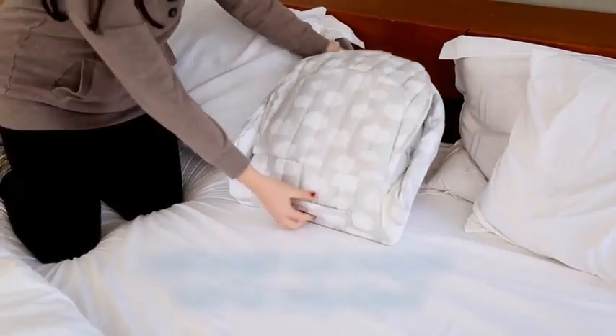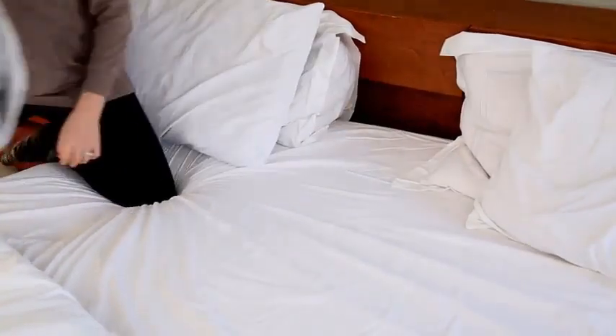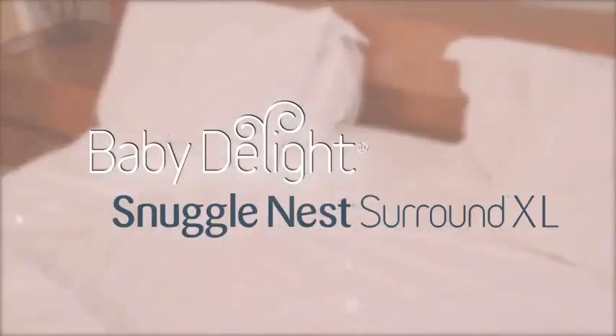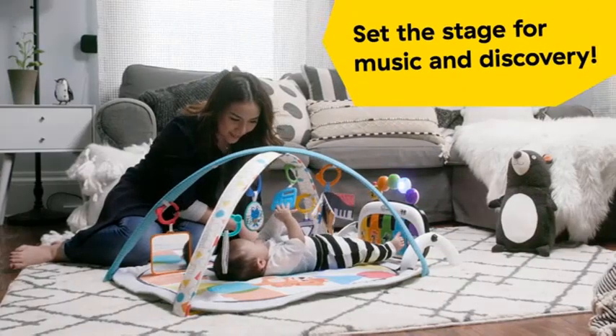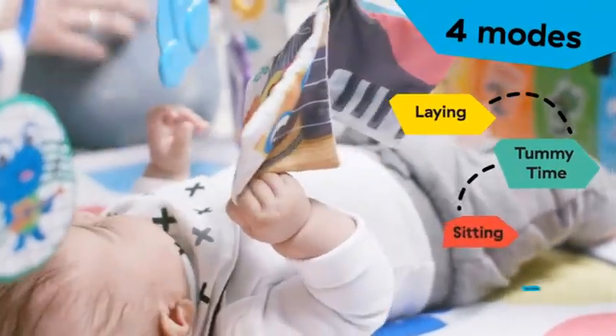Whether for nap time or lounging, the Baby Delight Snuggle Nest Harmony is the ultimate solution for modern parenting, giving you peace of mind while your baby enjoys restful moments. Number four: Transform your baby's playtime with the Ingenuity Cozy Spot Reversible Duvet Activity Gym and Play Mat with wooden toy bar.